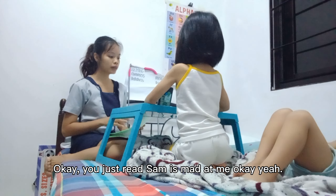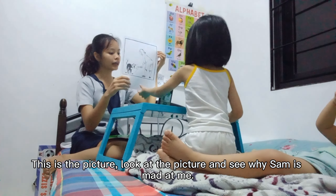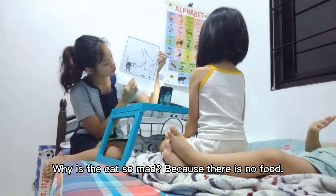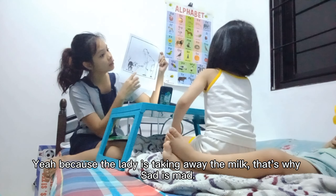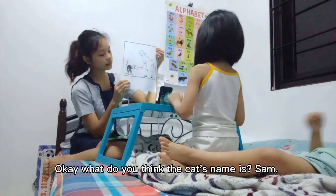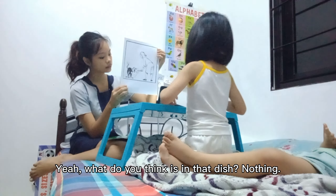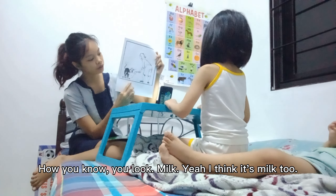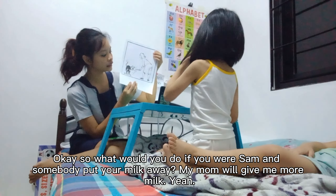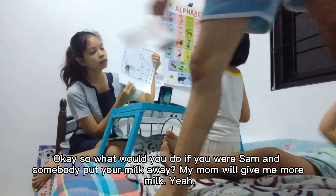You just read: Sam is mad at me. Okay? This is the picture. Look at the picture and see why Sam is mad at me. Why is that cat so mad? Because he does not put it — because the lady is taking away the milk. Why? That's why Sam is mad. Okay. What do you think the cat's name is? Sam. Yeah. What do you think is in that dish? Nothing. How do you know? Milk. Yeah, I think it's milk too.